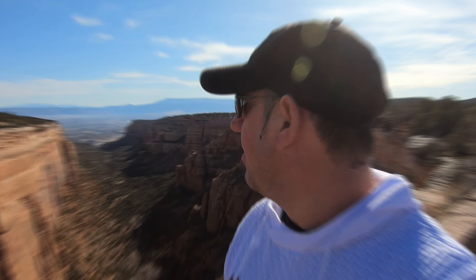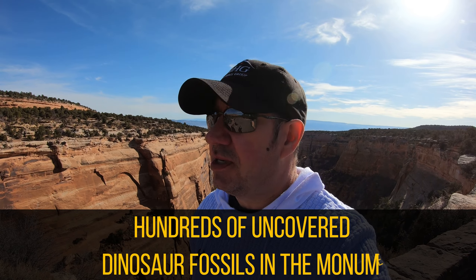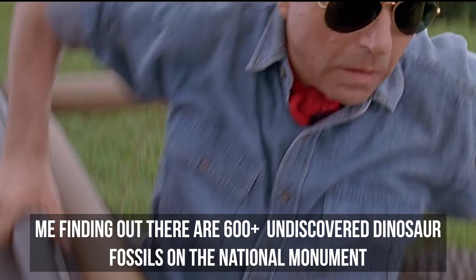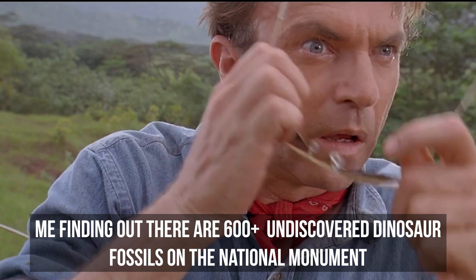This is why you guys are coming out here. As far as wildlife, you might even see some bald eagles along with the bighorn sheep. I talked to Nathan, the ranger for the monument, at a fundraiser a couple of weekends ago. He told me something crazy — there are something like 600 undiscovered paleontological dinosaur fossils throughout the monument that they still need to uncover. They already have Riggs Hill and Dinosaur Hill where they've uncovered some fossils, but there are still untapped resources left to be found.